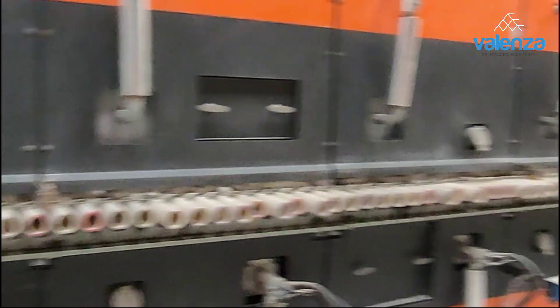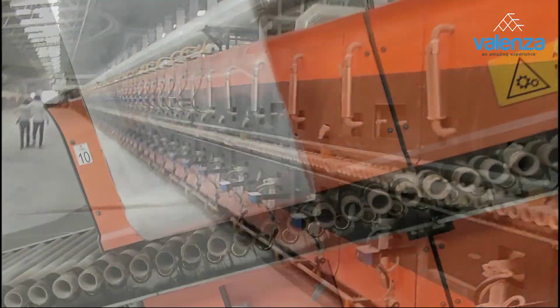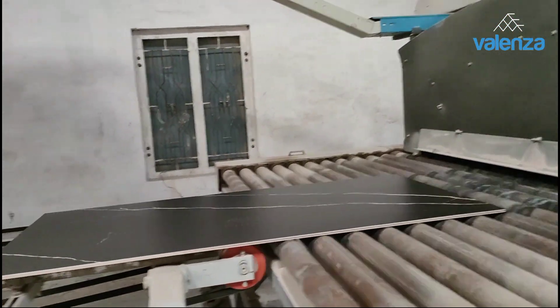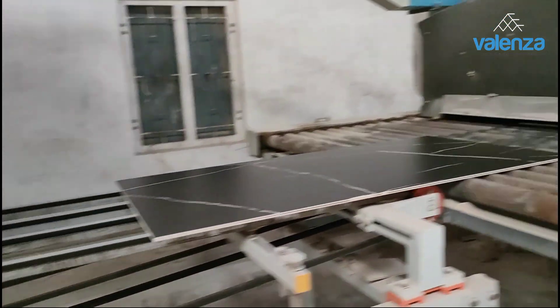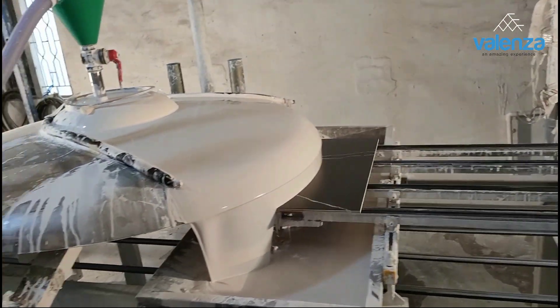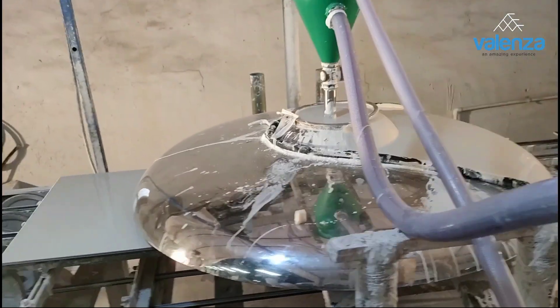The printed tiles now go to the kiln and are fired at temperatures around 1200 degrees Celsius. After printing, we coat the printed tiles with a high-strength transparent TR coating to improve glossiness, smoothness, and the life of the surface.